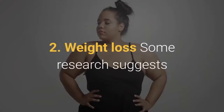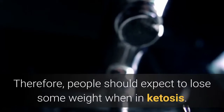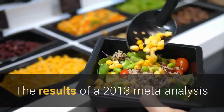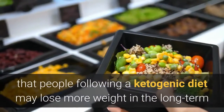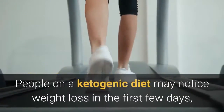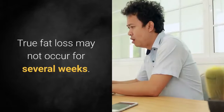2. Weight loss. Some research suggests that this type of very low carbohydrate diet is effective for weight loss. Therefore, people should expect to lose some weight when in ketosis. The results of a 2013 meta-analysis that examined findings from several randomized controlled trials suggest that people following a ketogenic diet may lose more weight in the long term than people following a low-fat diet. People on a ketogenic diet may notice weight loss in the first few days, but this is typically just a reduction in water weight. True fat loss may not occur for several weeks.